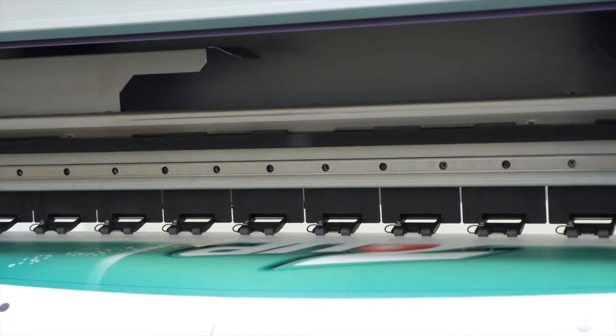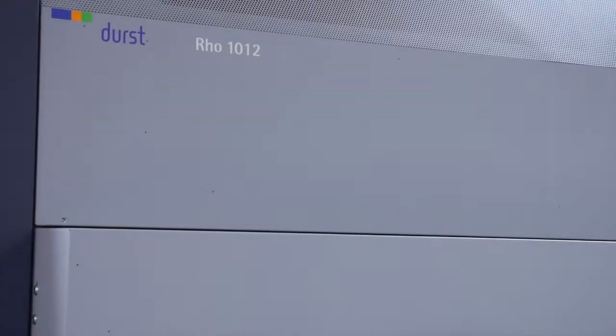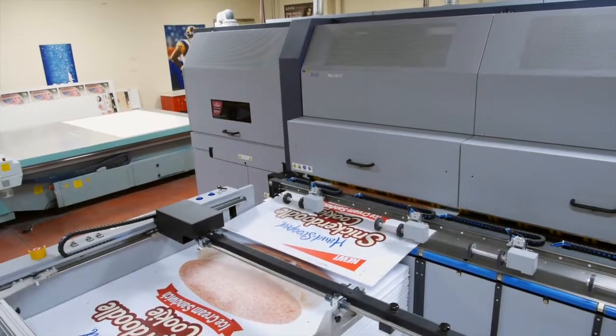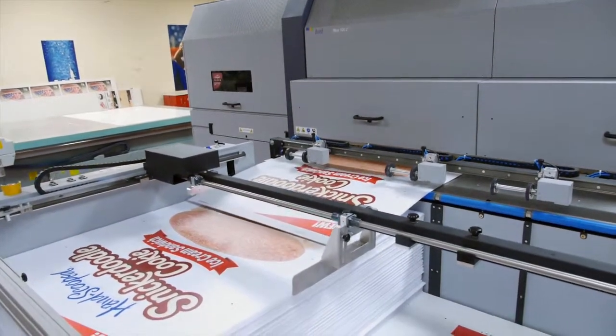Our business philosophy at Coil has always been one of continuous improvement in order to provide our clients with the highest level of quality and responsiveness. One example of this is our recent acquisition of the Durst 1012. It's one of the fastest digital printers on the market with speeds in excess of 4,000 square feet an hour, printing photographic quality at 1,000 dpi.